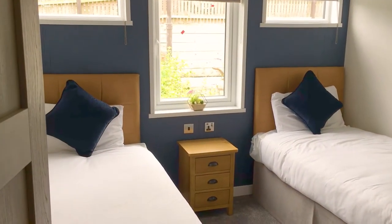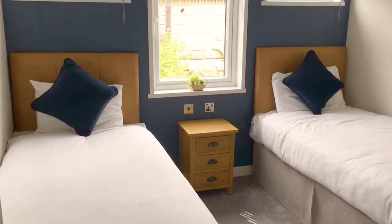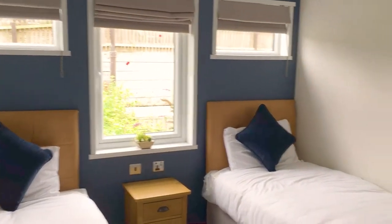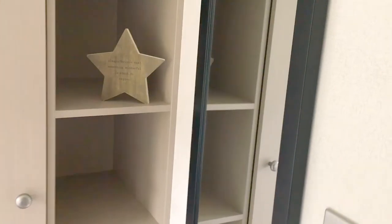Now here we go into — let's just push that door a little bit wider — the twin bedroom. Look at the amount of space in this place. Twin beds with loads of space in between, and wardrobe space as well.